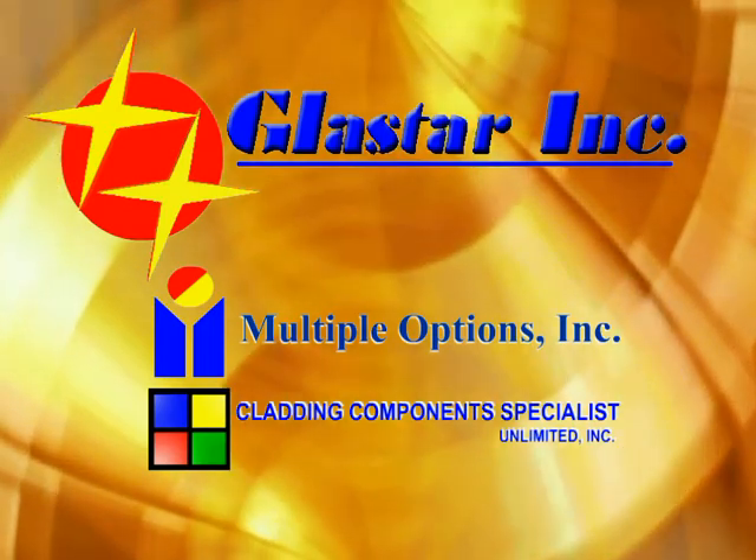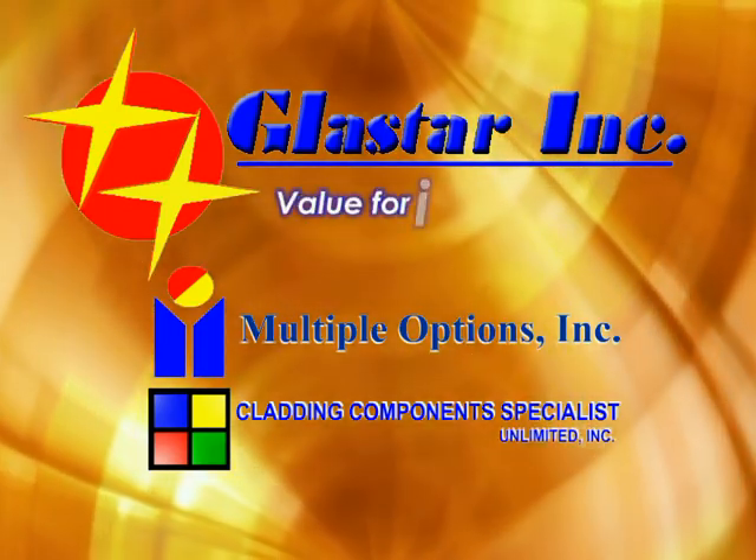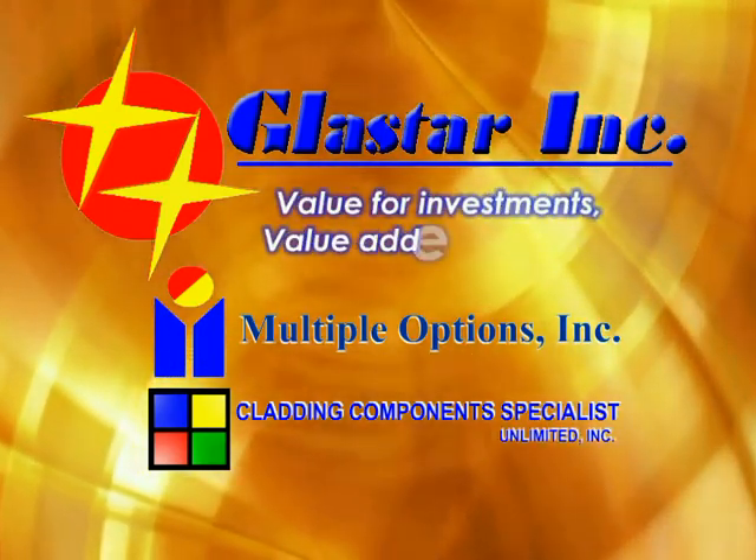Glastar Inc. — value for investments, value added with style.